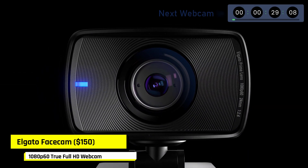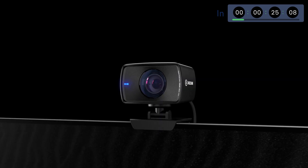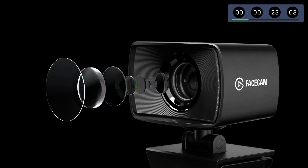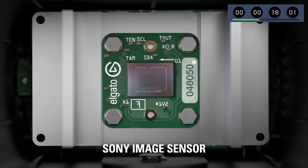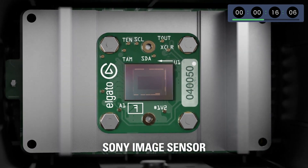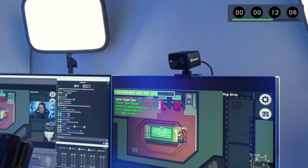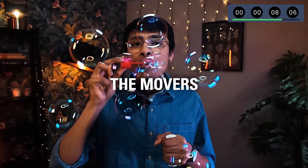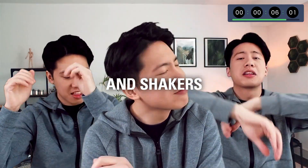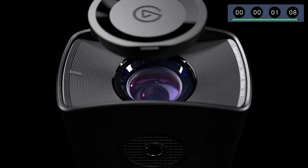The Ghetto FaceCam is designed entirely for streamers, dispensing with features that aren't used in streaming, such as 4K, HDR, or the microphone. It focuses exclusively on giving the best image quality of the streamer's face. It transmits at 1080p at 60 fps, has high-quality lenses, and a Somi brand image sensor. It allows you to make manual adjustments, like an SLR or DSLR camera, such as White Balance.